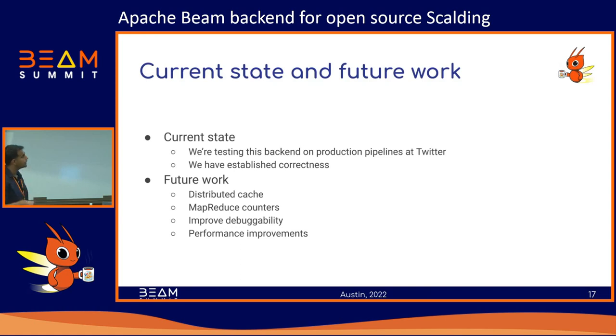What we're working on right now — there are a few missing features. One is the distributed cache feature: in MapReduce you can distribute small in-memory data to all workers, and the corresponding idea in Beam is side inputs. The problem is Scalding does not expose distributed cache well in its API, making the translation to side inputs difficult. Similarly, if your job uses MapReduce counters — the equivalent to Beam counters — Scalding does not expose this well either, so we're still figuring out how to translate counters.